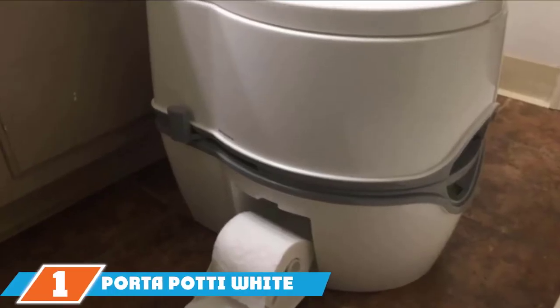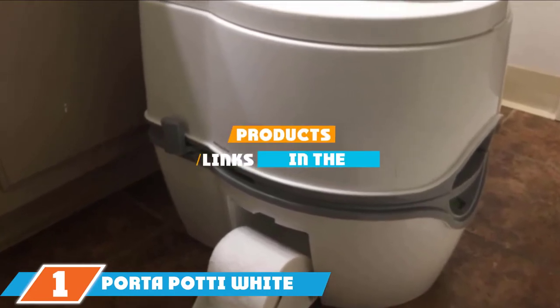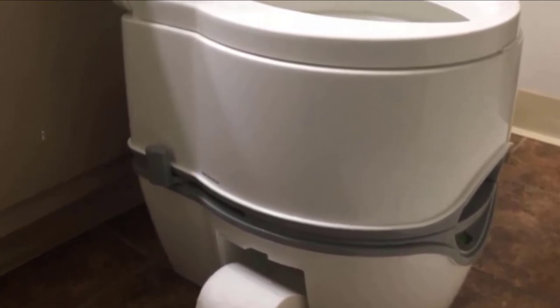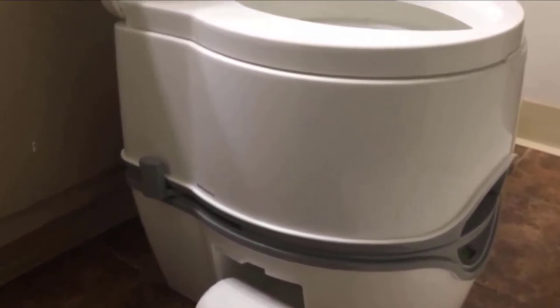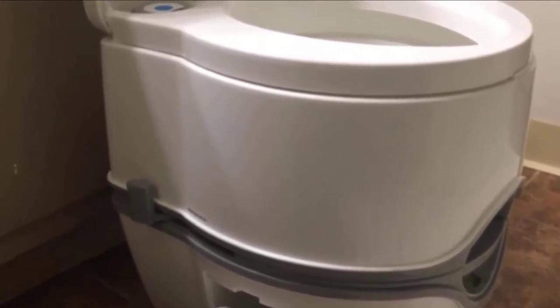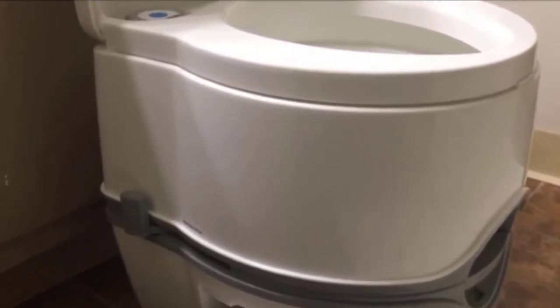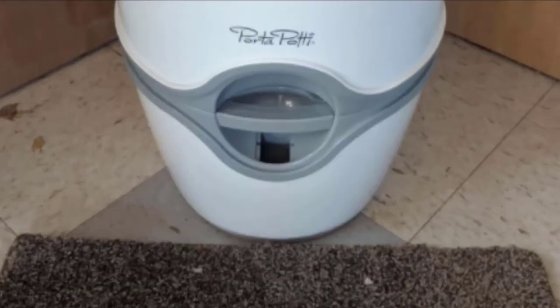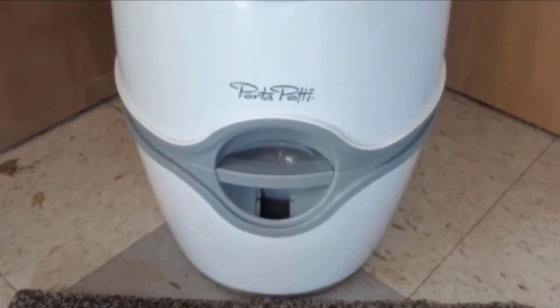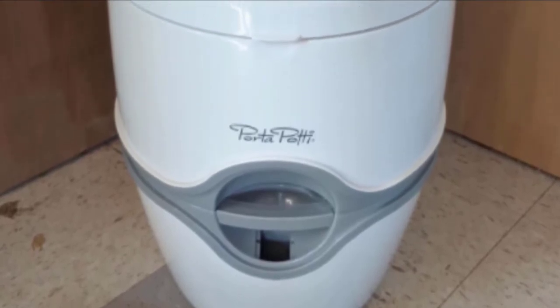At the first position of our list, we have the Porta Potty White Thetford Corp. This portable toilet is designed for camping, RVs, boats, trucks and more. It features a sleek and modern design with a comfortable seat height. It comes with a battery-powered flushing mechanism, a carrying handle, an integrated toilet paper holder, and a tank level indicator. The toilet is odorless and leak-proof — there's no smell even after several days and uses.